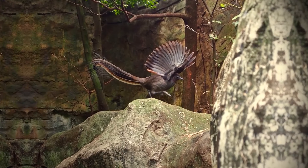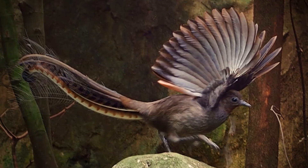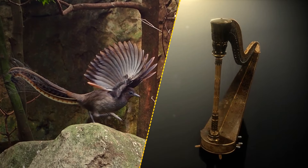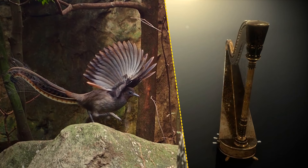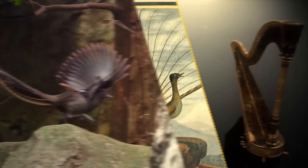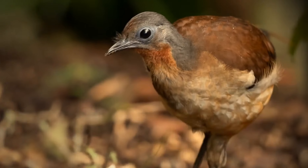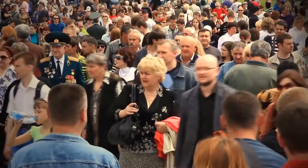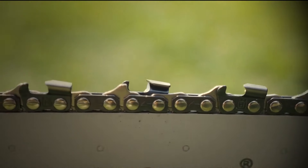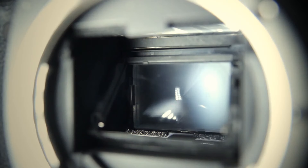The lyrebird lives only in southeastern Australia and Tasmania, named for its tail which looks like a lyre — a string instrument of the ancient Greeks. Lyrebirds are renowned for their ability to imitate other birds, but also animal screams, human voices, chainsaw noises, car and fire alarms, and even the click of a camera.